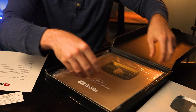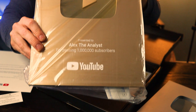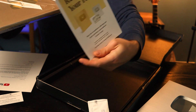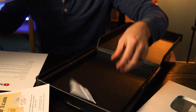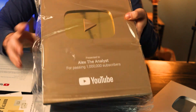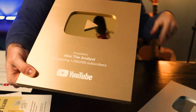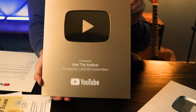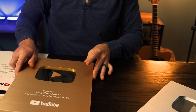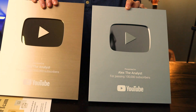Let's go ahead and take this out and see what it looks like. This may be a horrible angle, I genuinely don't know. There's the shot with it in the plastic. 'Recognize your team' — I don't have a team, I am the team. Thank you, YouTube. Let's take this out of the plastic. And there it is — there is the gold play button. It says presented to Alex for passing 1 million subscribers. Here is my gold one, and here is my silver one.